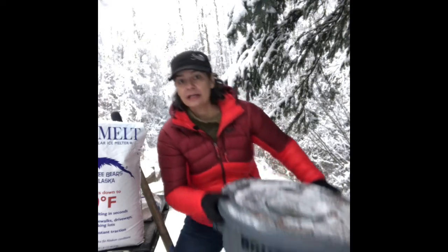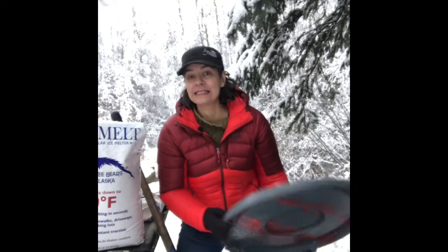This is called a sanding bucket, and what we use — you can kind of see it — it's just a trash can. What you want to make sure you have is a lid that snaps on really well. This is going to sit out in the winter; we leave it out year-round, so it's got to have a good lid that snaps on.